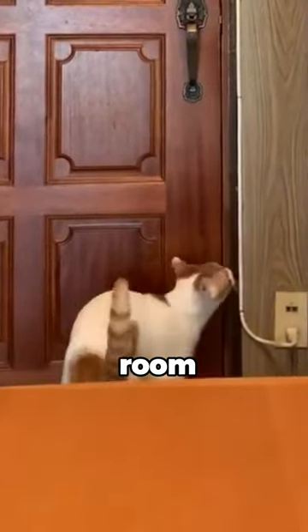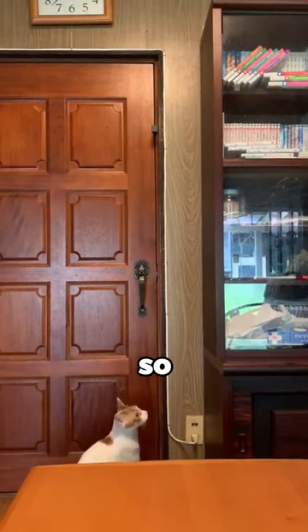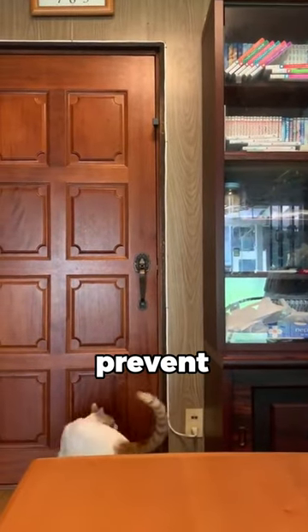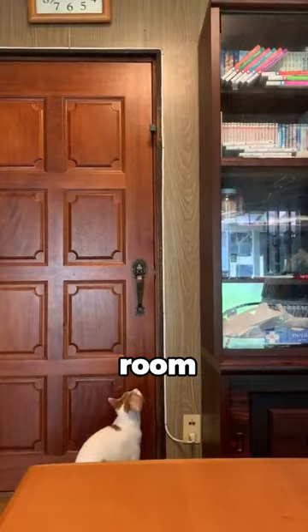This cat is locked into this room, but she is a genius. The owner, knowing his cat's crafty ways, placed a wedge on the door to prevent any sneaky escapes from the room.